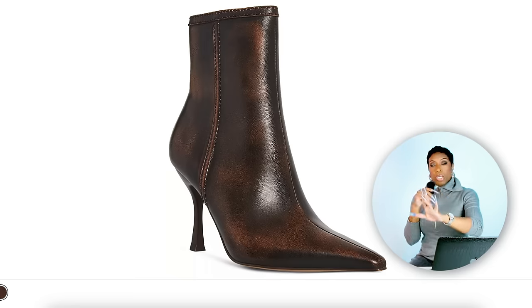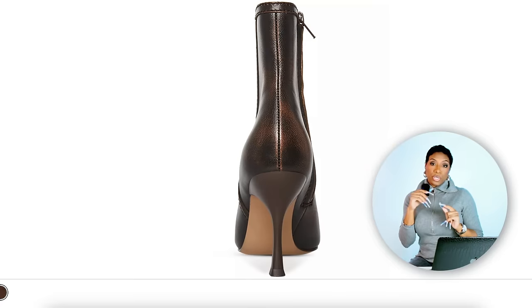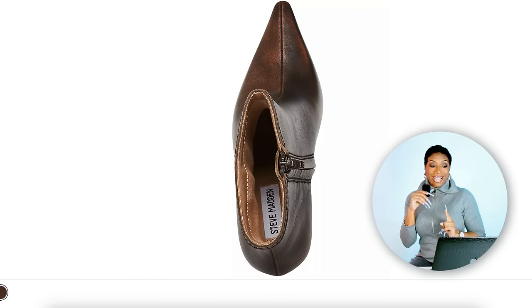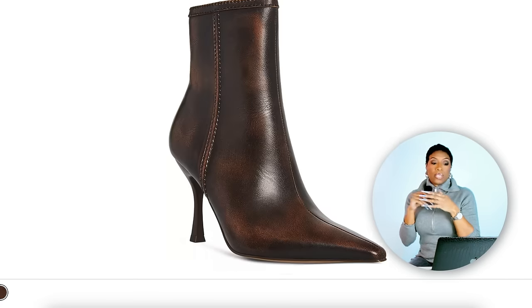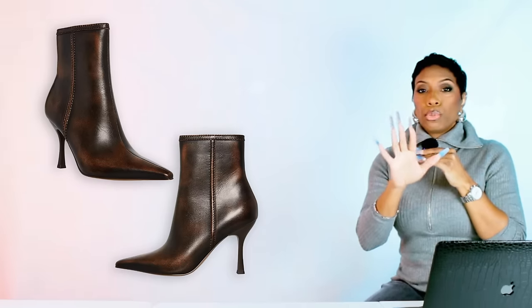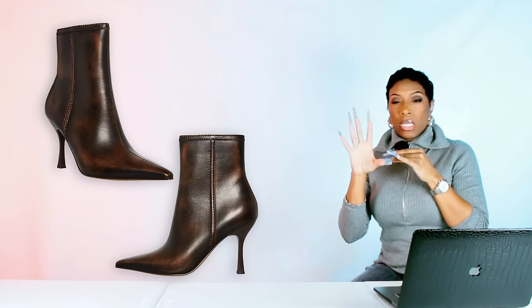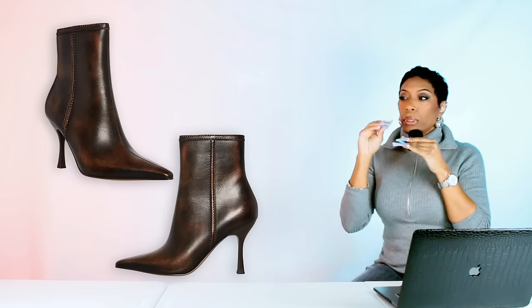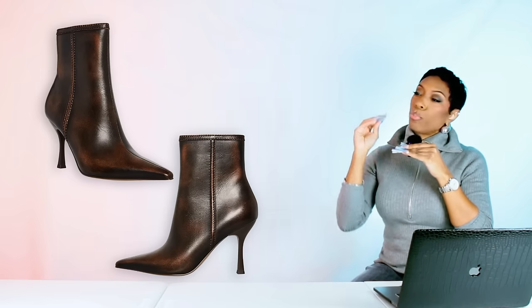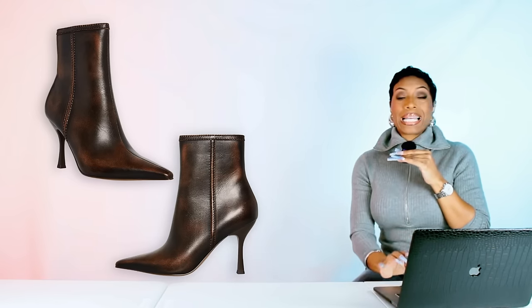For the shoes we need ankle booties — brown leather. I found these for $111, they're by Vince Camuto but they're at Macy's. These are called the Women's Bracken Pointed Toe Sock Booties. They come in blue as well, but we're focusing on this brown distressed color — kind of a tobacco, Sherlock Holmes pipe-looking shade. They come in sizes 5 to 10.